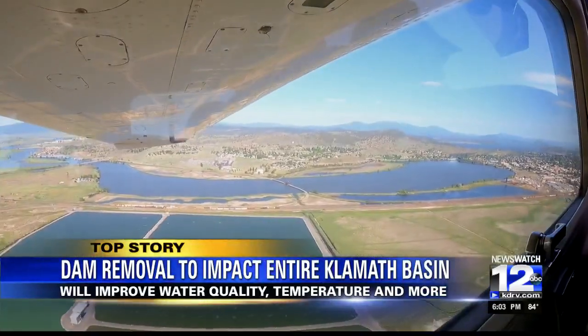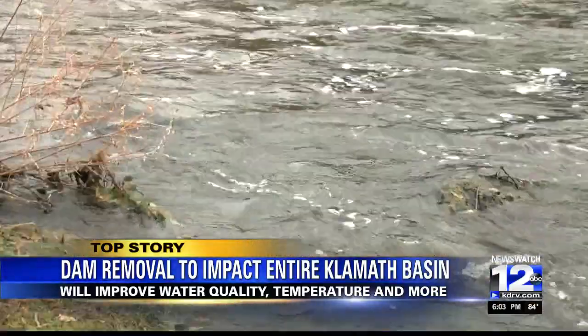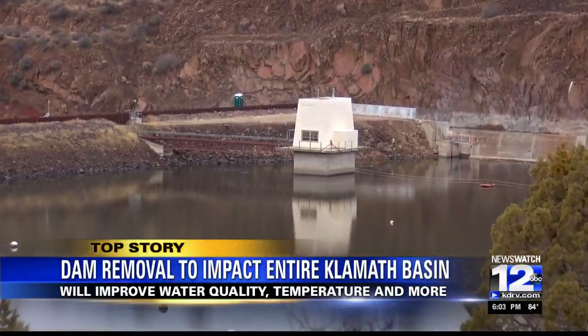The dams are all downstream of the upper Klamath Basin, which is what we flew over today. By removing the dams, experts say there will be added benefits to the water upstream and downstream.